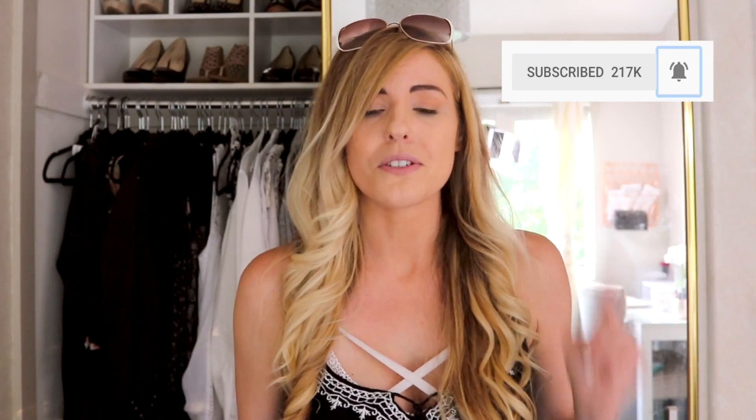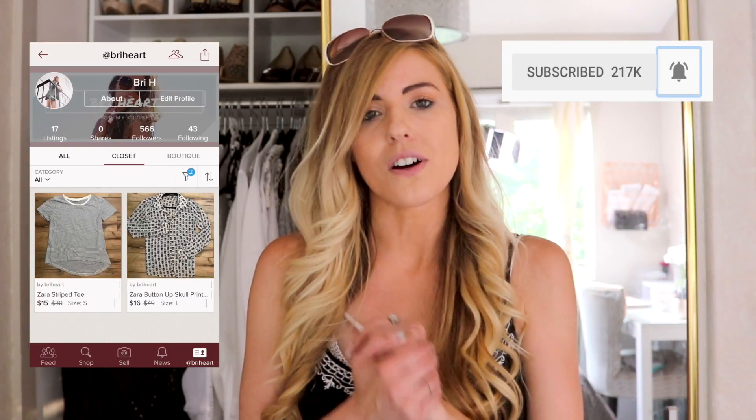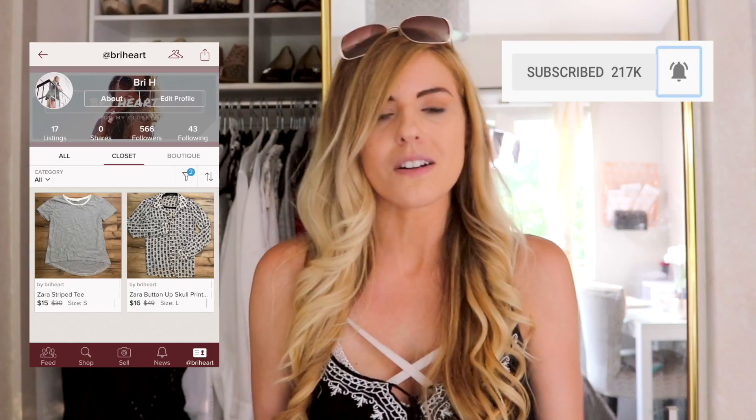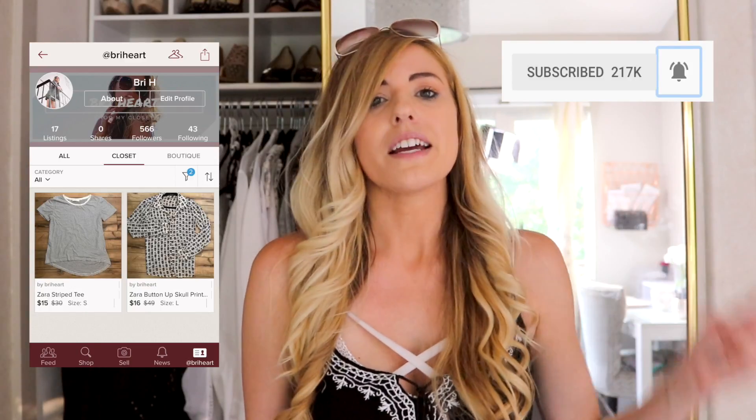Okay guys, that's it for this video. Please make sure to like, comment, subscribe, and click the bell so you get notified when I post new content — YouTube is not going to tell you unless you click that bell. Also make sure to check out my Poshmark closet link down below, and leave me a comment letting me know what your Poshmark closet is so I can go shop it. I'm not a stalker, I swear. And also follow me on Instagram at briehartmusic.